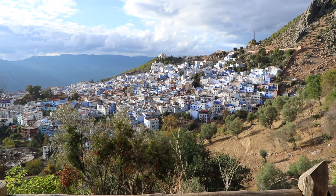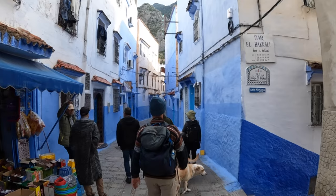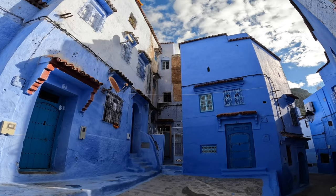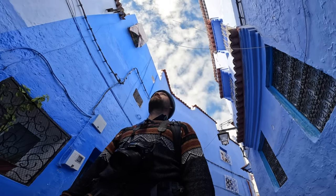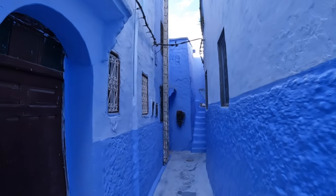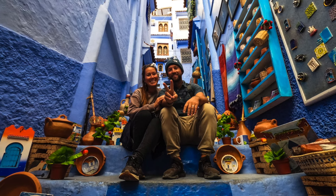The number one reason to visit Chefchaouen is for its beautiful streets filled with houses painted in different shades of blue. Chefchaouen has become a major tourist attraction in the last decade because of blue pictures circulating on social media. The best way to explore the blue houses is to simply get lost in the alleys and take photos. Just keep in mind that some of the famous Instagram spots will charge you a small fee to take a photo there.